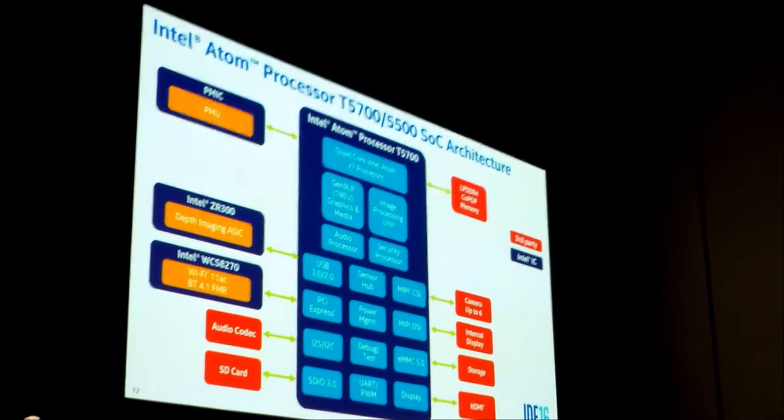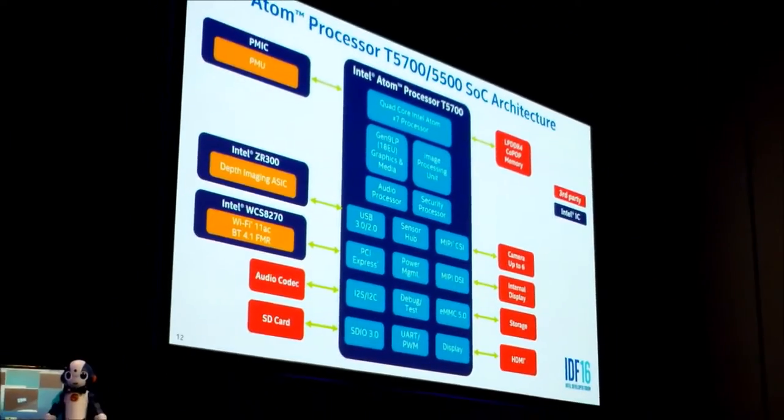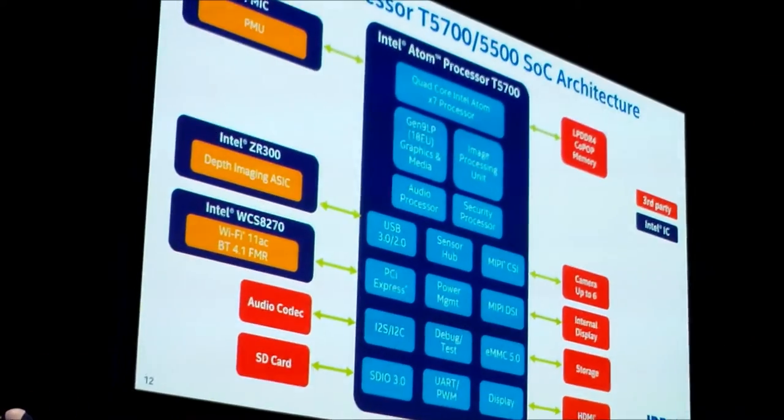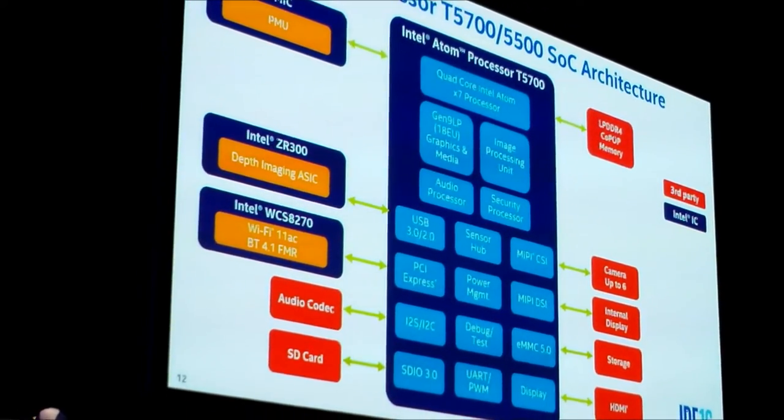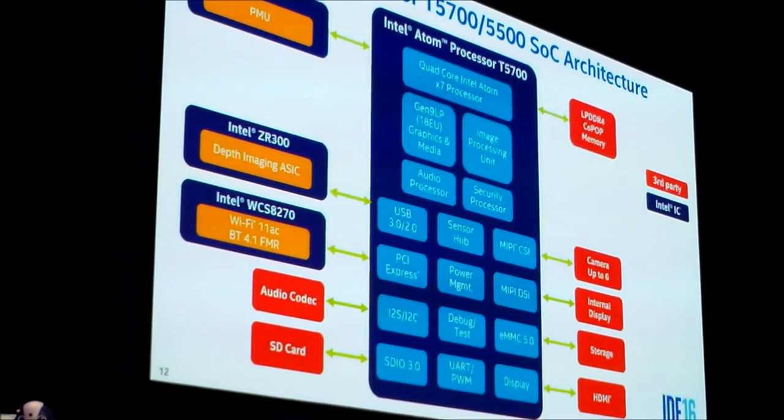The demise of Broxton is greatly exaggerated. When we talk about new products, everybody's interested in the architecture, the IPs, the domains. This is the Atom processor T5700 based on the Broxton architecture — really our high-end mobile system on a chip. It's built on Intel's latest 14 nanometer technology, which gives you best-in-class power and performance as part of this SOC architecture.